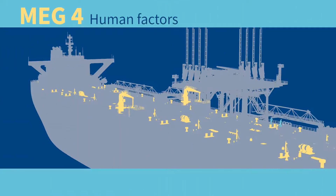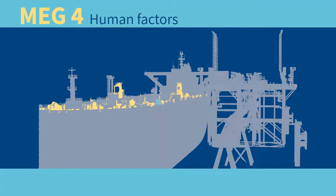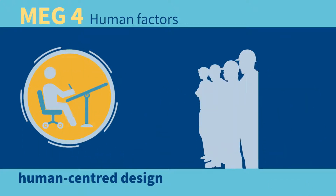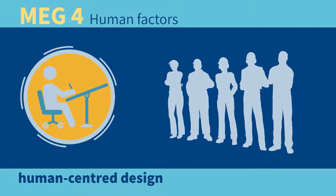MEG4 includes several new sections, all designed to improve the safety of mooring design and operations. One important new section concentrates on human factors, including human-centered design in mooring. The purpose of this section is to encourage ship designers and ship operators to consider the human when designing the ship, to enhance the safety of the operation.